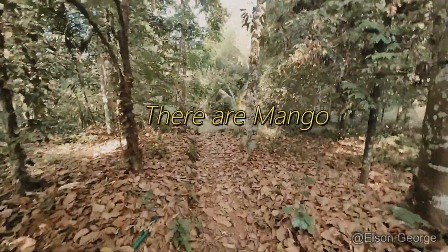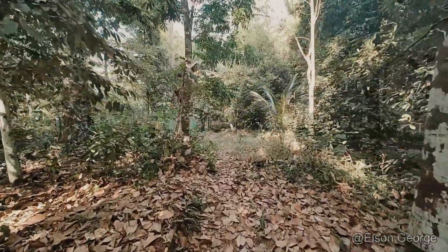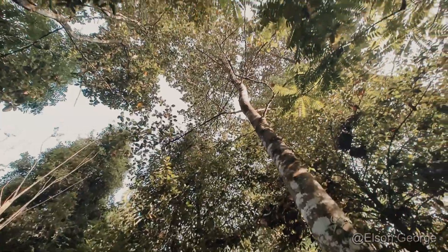There are mango, sapota, jackfruit, coconut, rubber, cocoa, teak, papaya, nutmeg, banana, rambutan, and jambeca trees at our home.